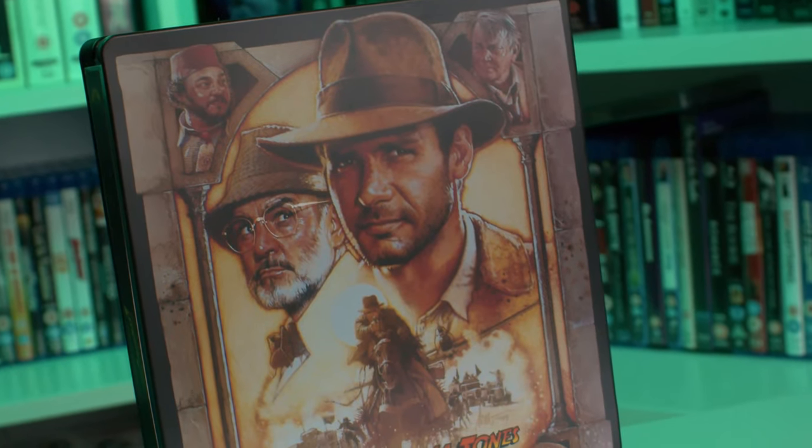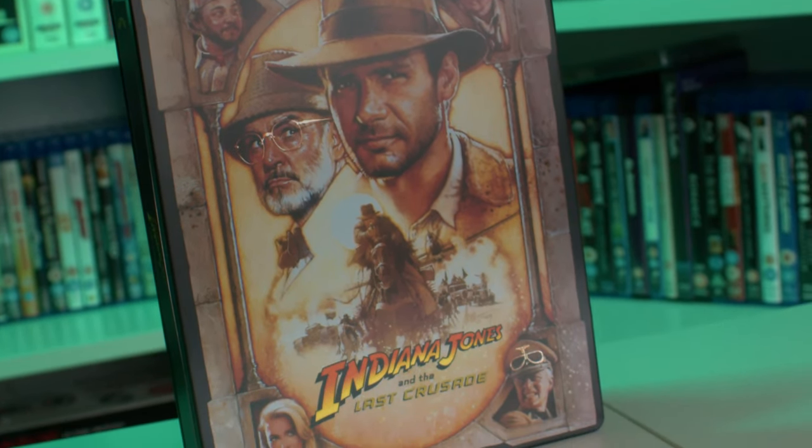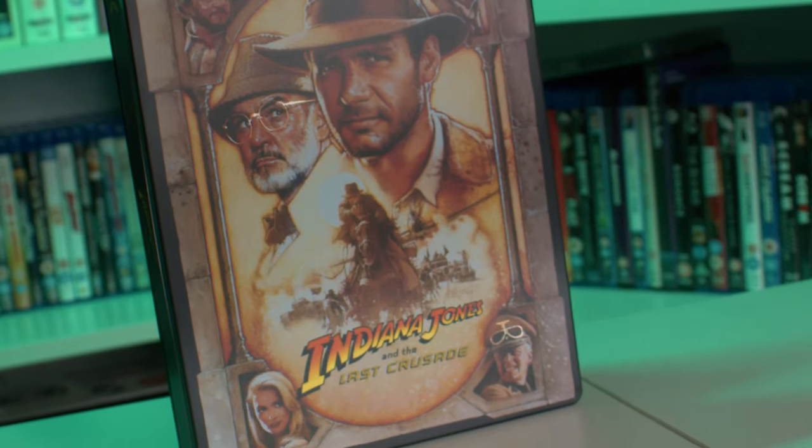Next one — I posted a picture of this on the channel and on social media. This is the last of the trilogy, unless you count the fourth one which I don't really. This is Indiana Jones and the Last Crusade. It looks fantastic — I really love this steelbook. It's probably my favourite out of the three Indy steelbooks. The artwork on the back is really nice as well, and the discs are inside. I never picked up the Indy box set, so I held off and got the individual steelbooks.